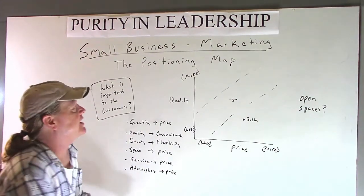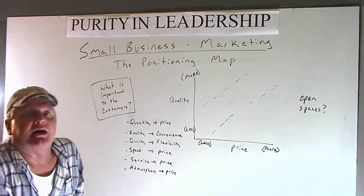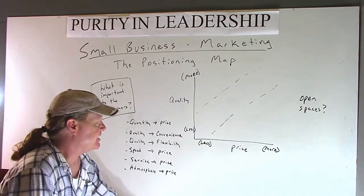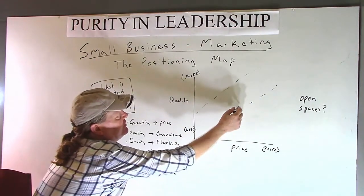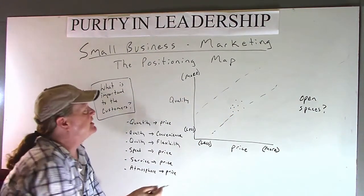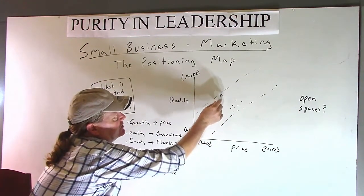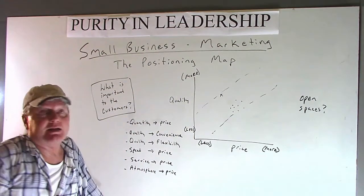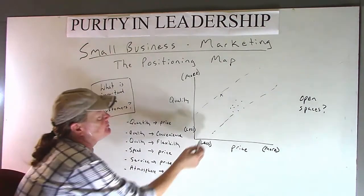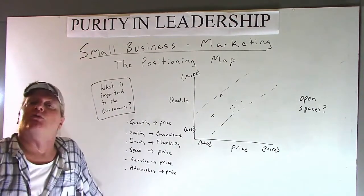So when we look at that, as a small business considering getting into something, you look at your competition. Going back to quality and price, you might find that a lot of competitors are clustered right in here, which means there's a place for maybe a slightly lower price and higher quality. Sometimes you could strip down your services and go the other direction — like Southwest Air.